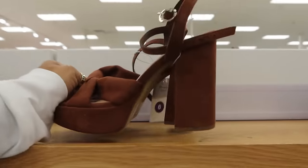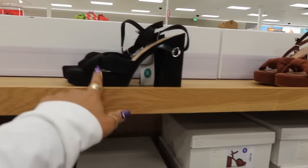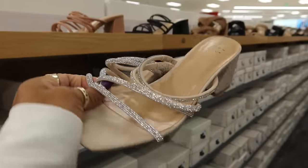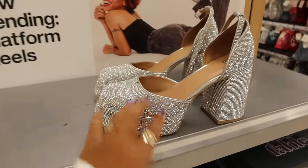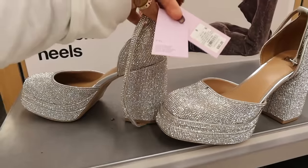These are called Raya heels, $40 — they come in black right here. Here are some more little blinged-out heels for $30, and these other ones were $50.